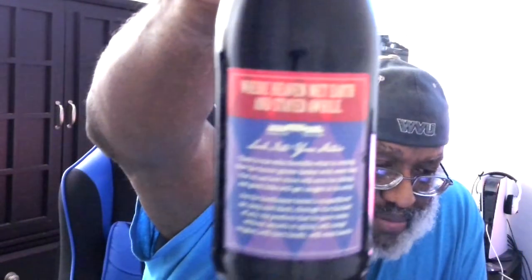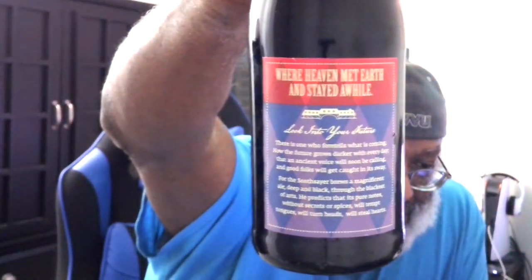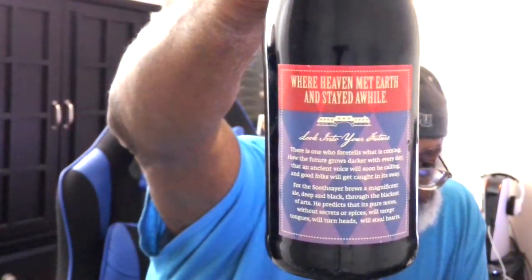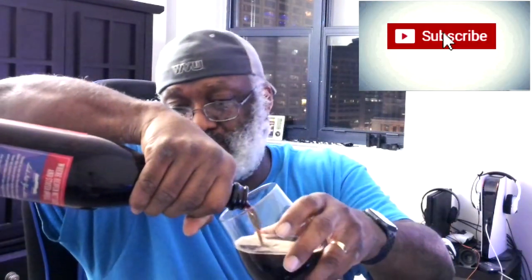It says to serve at 50 degrees, so I did have this sit out for a little bit of time. On the back side is the label — if you want to pause the camera and read that you can. It says right there 'where heaven met earth and stayed a while.' Let's go ahead and get it open and get it into the glass. It does have the tin and the cork top as well. Pop pop pop goes the top — got a little bit of smoke coming out as well.